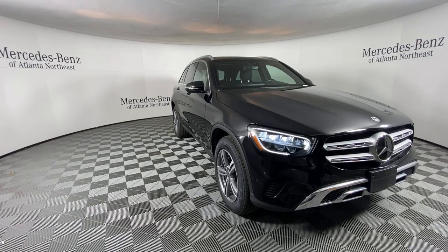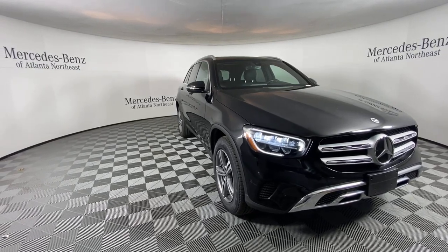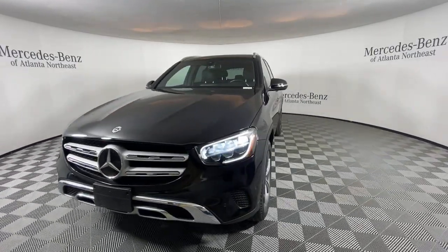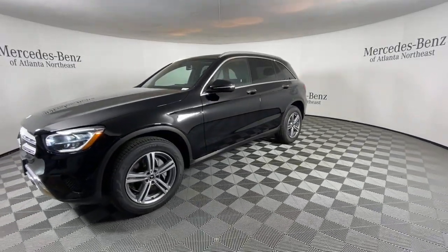You will be amazed by this. 2021 Mercedes-Benz GLC with less than 30,000 miles on the odometer — this vehicle provides excellent value.